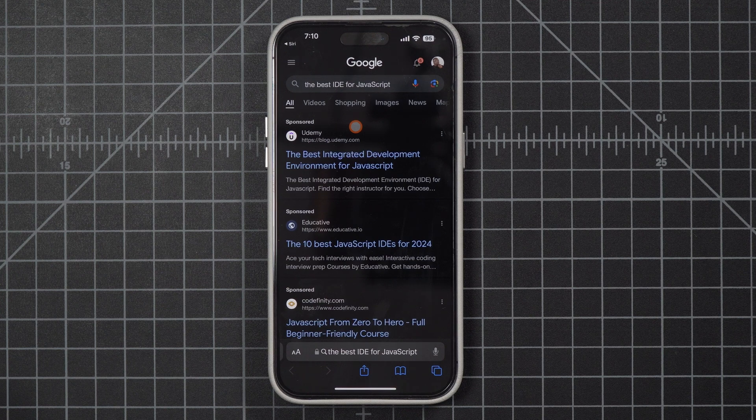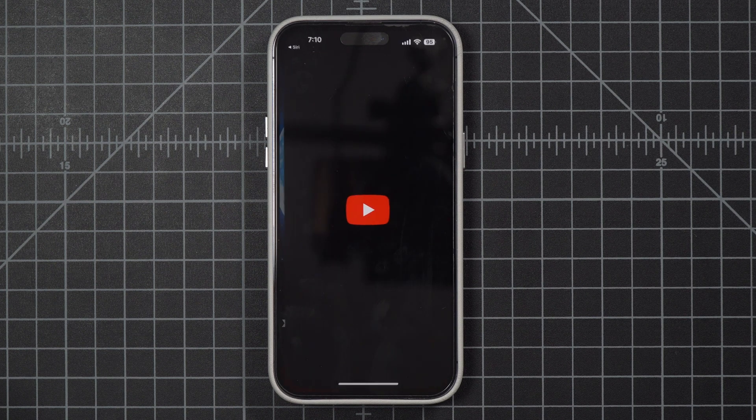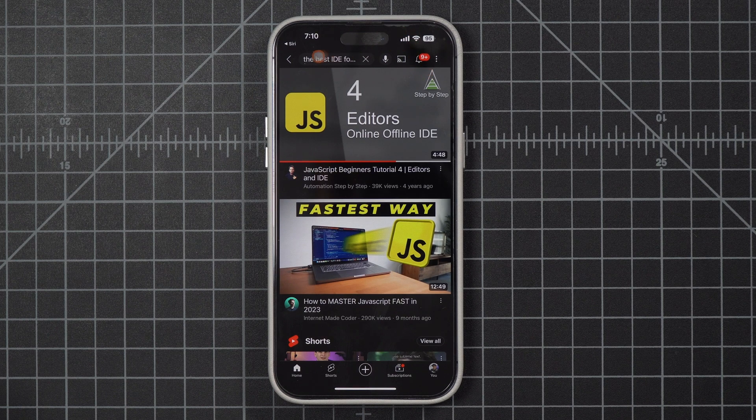We're going to run the next one. Hey Siri, YouTube search. Siri asks: "What would you like to search?" — "What's the best IDE for JavaScript?" — and we can see that one ran just fine too.